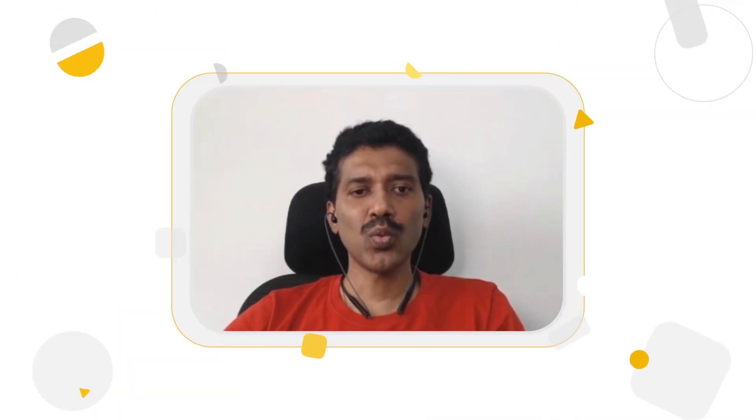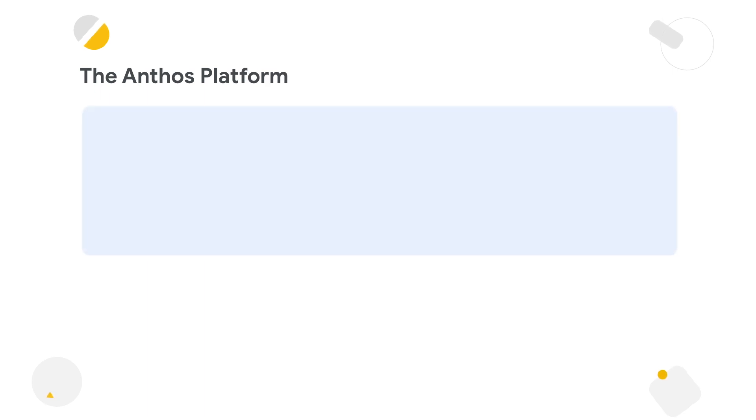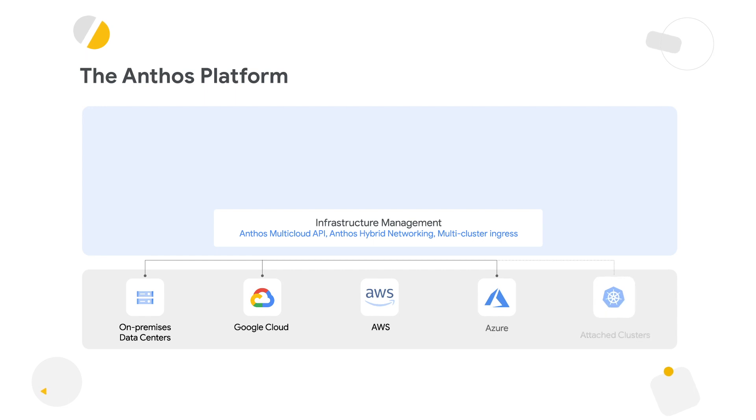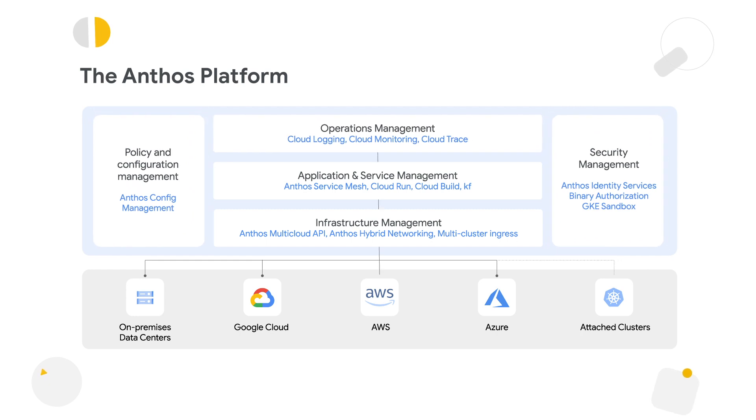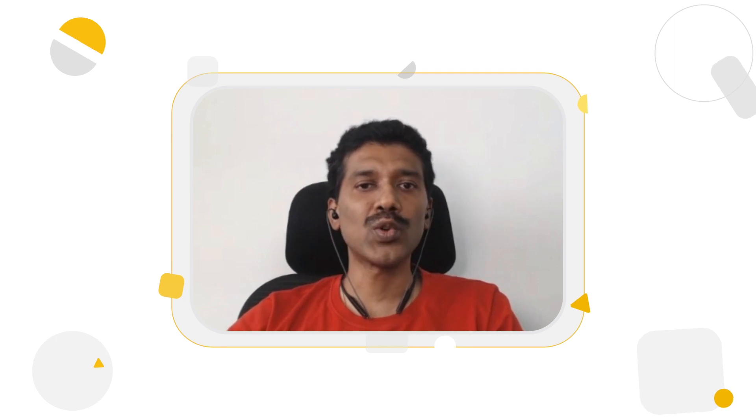To summarize the Anthos architecture: Anthos is a software platform that works on any infrastructure, including on-prem and public cloud. The infrastructure layer provides managed Kubernetes, networking, and storage. The application layer provides service management, CI/CD, and developer tools. The operations layer provides central security policies and a single pane of glass for monitoring and logging. There are many ways to get started with Anthos — you can try it as a free trial, or we can do an application assessment and suggest ways to modernize your applications. We really hope that you will take the Anthos journey with us.